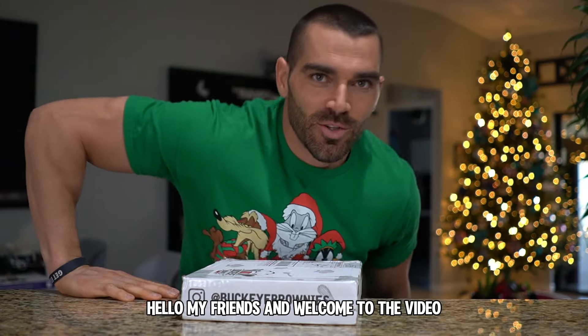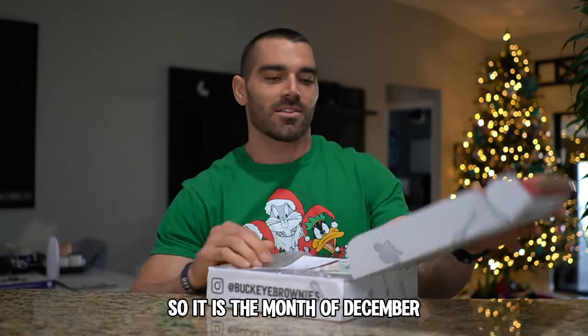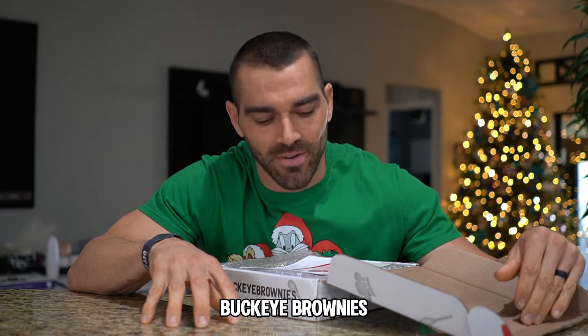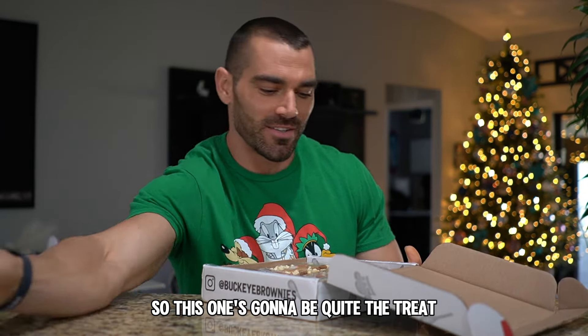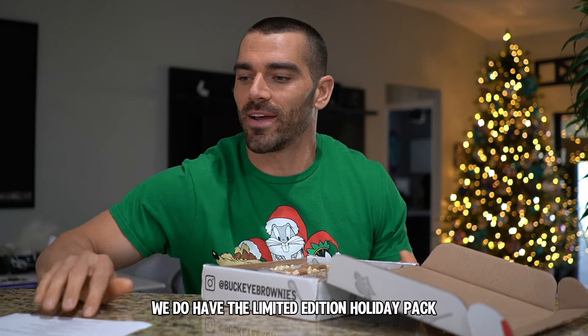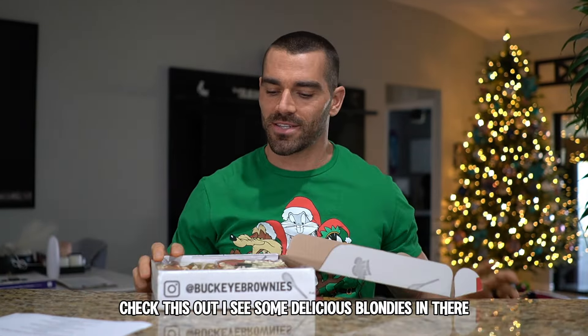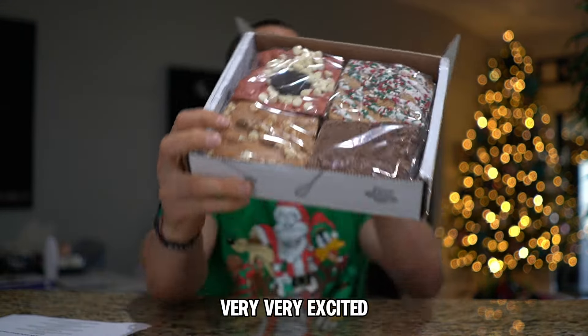All right, hello my friends and welcome to the video. It is the month of December and we get the new flavors from Buckeye Brownies. This one's gonna be quite the treat because for Christmas we do have the limited edition holiday pack. I see some delicious blondies in there — very, very excited.